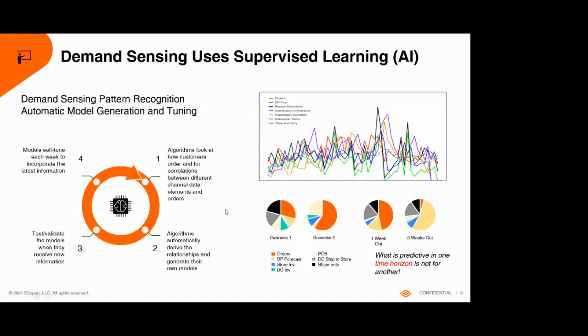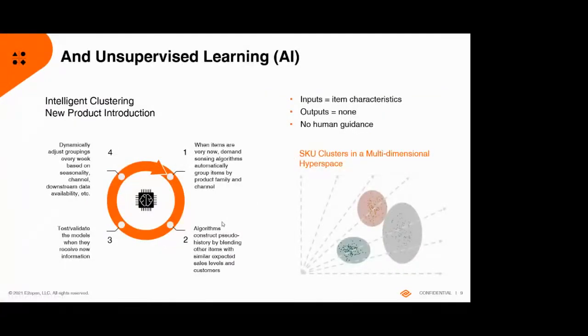What about unsupervised learning? We use unsupervised learning for new products. With a new product you don't know much, but you do know which customers are buying it, which product family it's in, and what your expected sales will be. The tool groups items to find a cluster similar to the new product — probably ordered on the same invoices going to the same customers — and creates a pseudo item. You generally get forecast improvement by about the second week something's on sale.